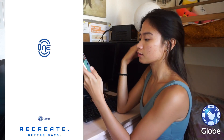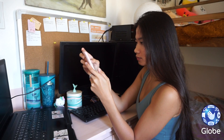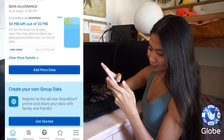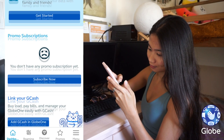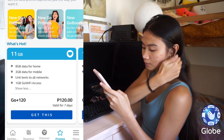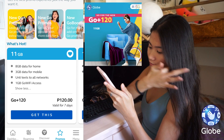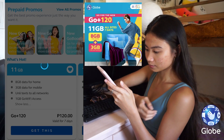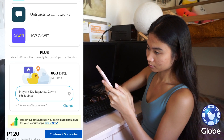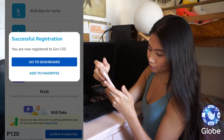Here's how to register. First, log into your Globe One app. Make sure that you have a regular load balance on your account. Then, look for the promo subscriptions. From there, you can look for the Globe Go Plus 120. Click Get This. The Globe Go Plus 120 comes with 11GB of data wherein 8GB can be used at home and the other 3GB anywhere. After that, click Confirm and Subscribe. Wait for the confirmation and there, you're good to go.